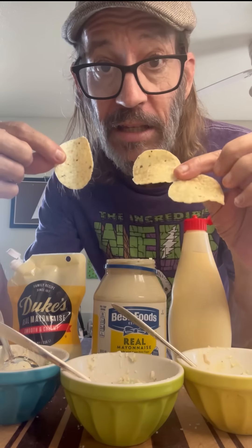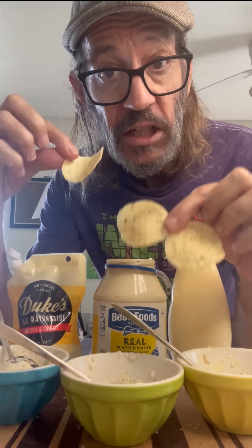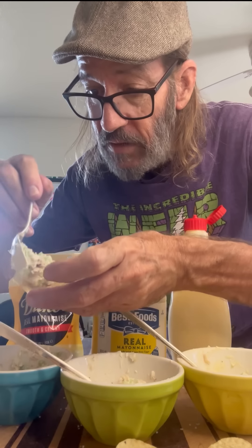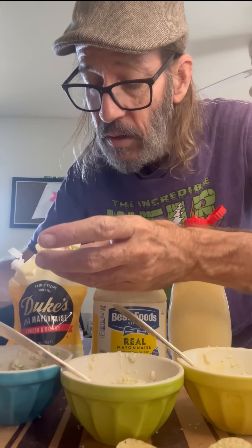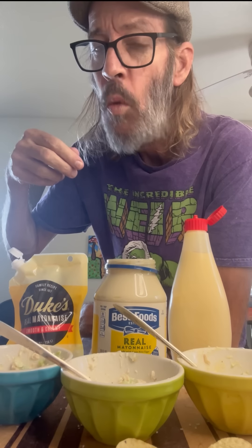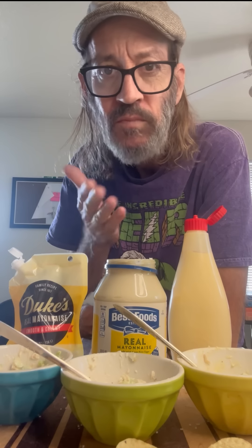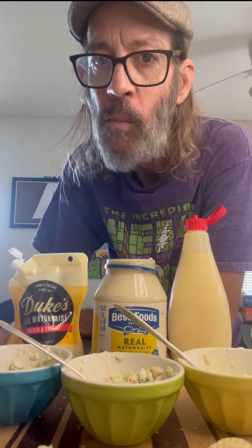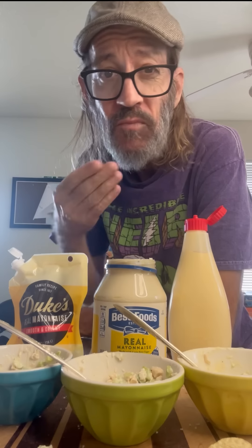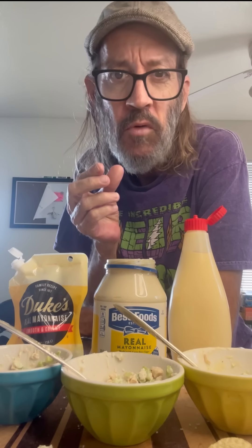We're not just gonna eat this plain — I got some little Tostito rounds and we're gonna actually load these up and use them as our vessel. We'll start with the Duke's — get a nice layer of that salad right on top. Real smooth, creamy, it makes a nice mixture for the salad. Let's try Best Foods. For the salad, I like that one a little bit better because its salt level is a little bit higher — it gives it a little bit more flavor.